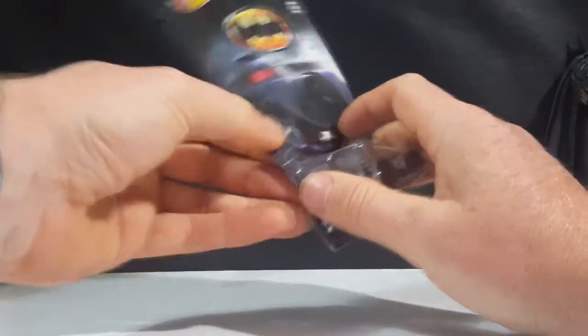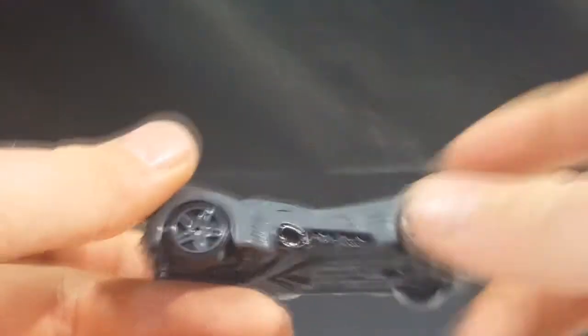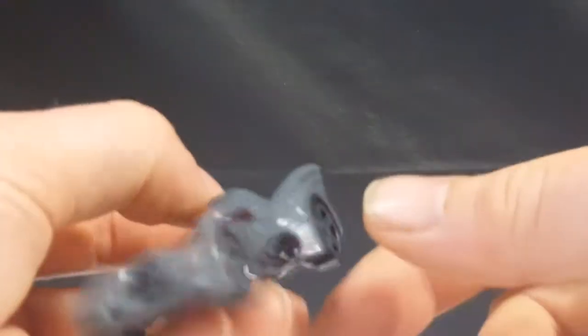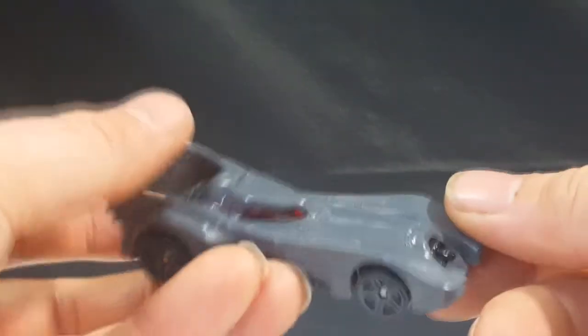So let's go ahead and open this up. As you can see, very gray in color. The guns are black, the wheels are black, and the Batmobile itself is gray with this little engine turbine being black. And the windows are like a crimson red.